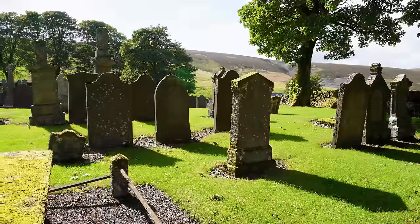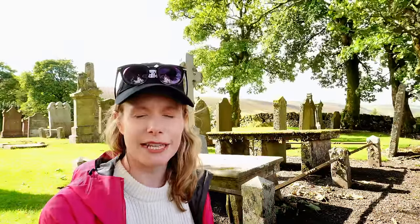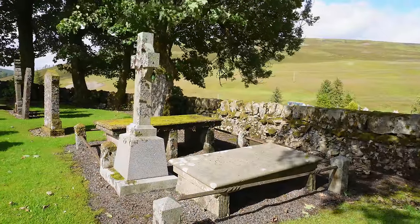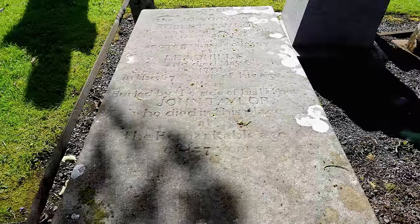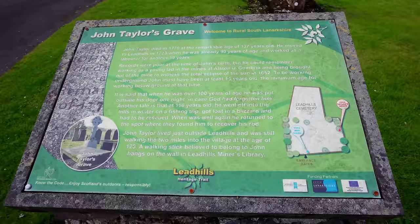I have arrived at Leadhills Cemetery, where the burial place of John Taylor is located — a man who is believed to have lived to be 137 years old. The birth records for that time are a bit unreliable, but it is believed he did live to that age. This behind me here is the gravestone of John Taylor, who died at 137 years old. It's really unbelievable that he started working in the mines from the age of 90. In the local museum you can see his walking stick on display on the wall.